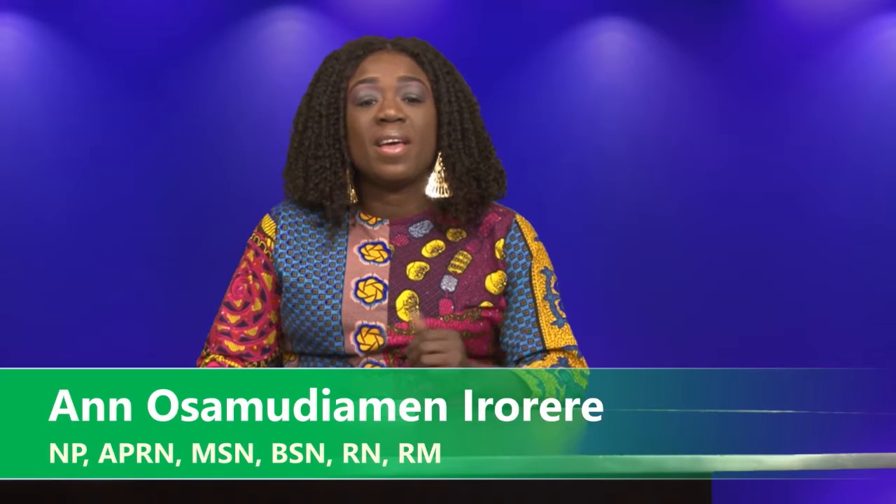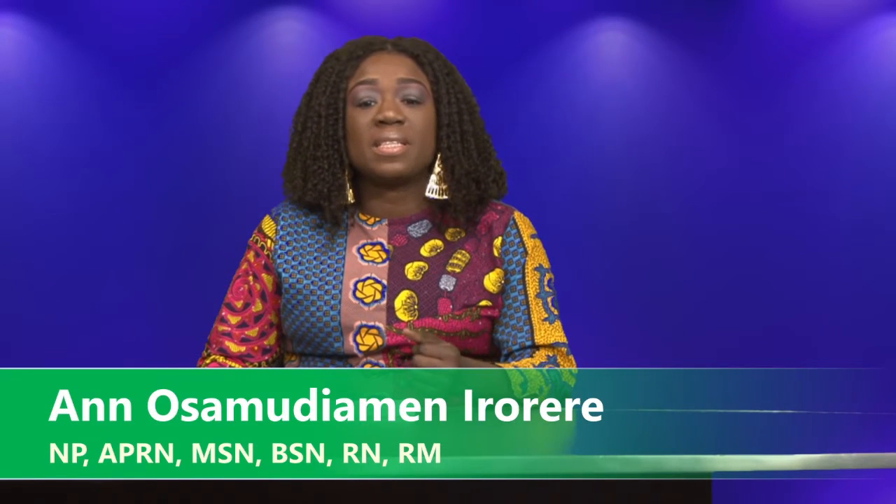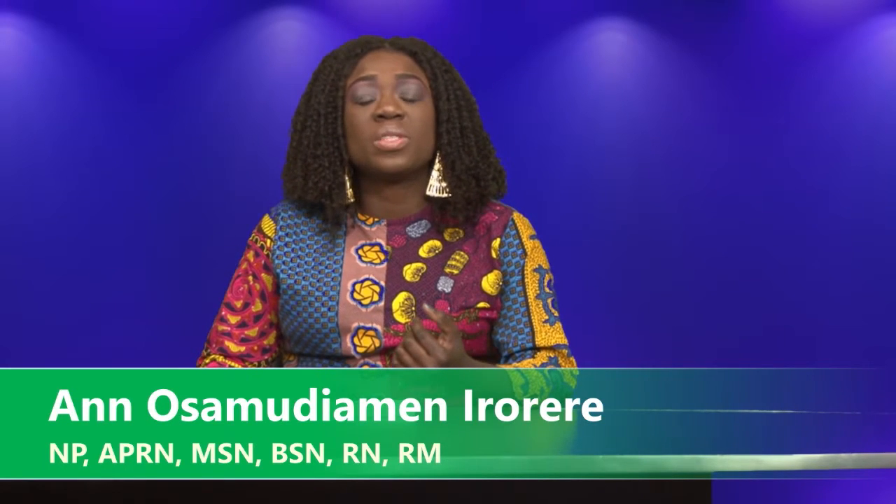Welcome back and thank you for joining me again. I remain your Head Matters presenter, Anne Osamudiyame Irure. Today I will be talking about atherosclerosis as a consequence of dyslipidemia. I choose to talk about this topic today because dyslipidemia is a quiet condition that could potentially result in a debilitating situation. It is also the leading cause of cardiovascular disease.